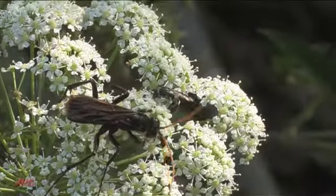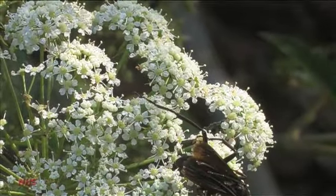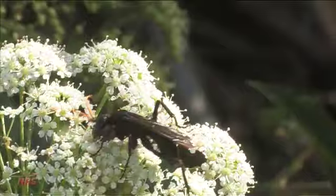Many naturalists, having cut their teeth on birds, focus on species identification. While understandable and even doable with most avian species, this is not a realistic expectation with many insect orders.